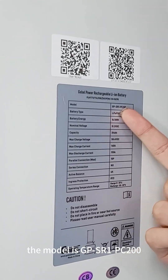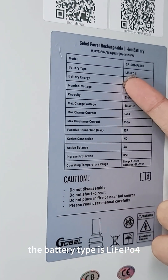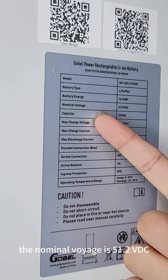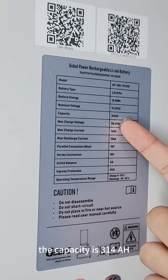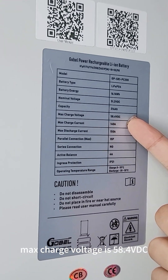The model is GPS R1 PC200. The battery type is LiFePO4. The battery energy is 60.1 kilowatt-hours. The nominal voltage is 51.2 VDC. The capacity is 340 ampere-hours.